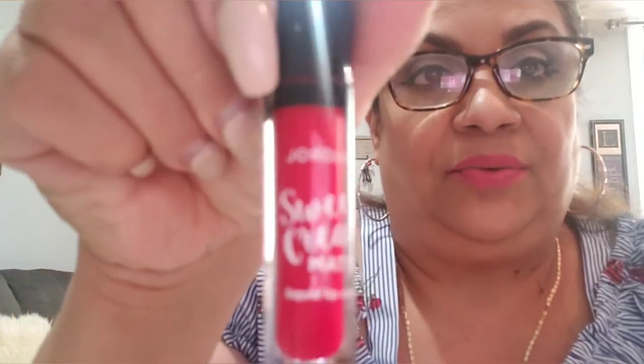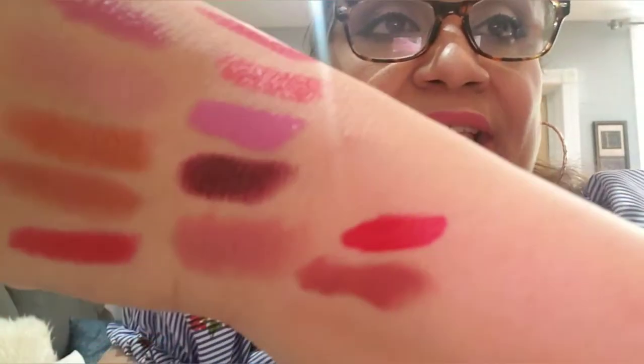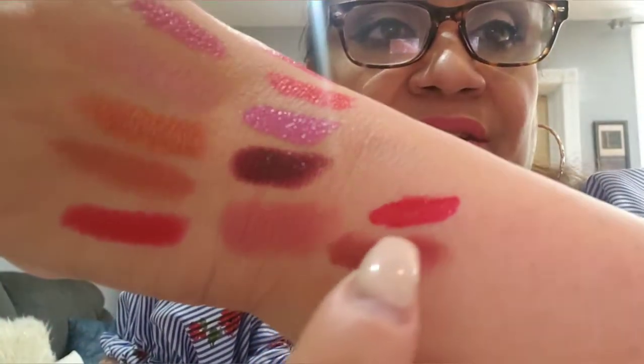Then I have a Jordana liquid lip color in Cherry Cobbler — it's this color right here. My camera keeps turning off but it's this color, Cherry Cobbler from Jordana.